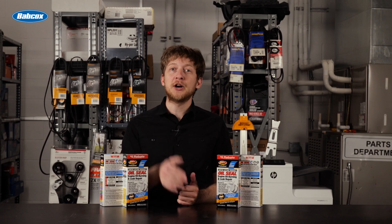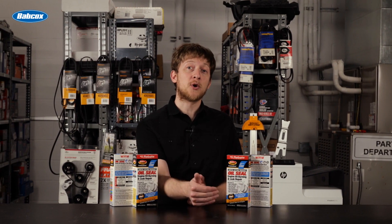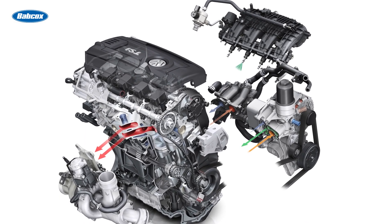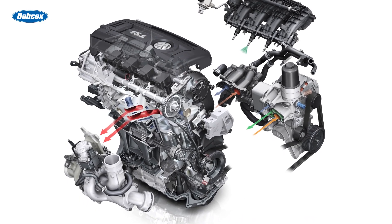Whenever you're trying to narrow down the source of a leak under the hood, you may find a coating of oil on a number of components. The key is to follow the trail to the farthest forward and highest up point that you can find. As the fluid leaks out, it will be pulled down by gravity, but it will also be pushed rearward by the air passing through the engine bay as the vehicle is driving.